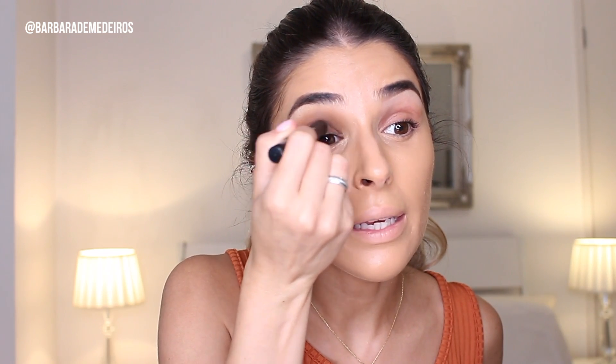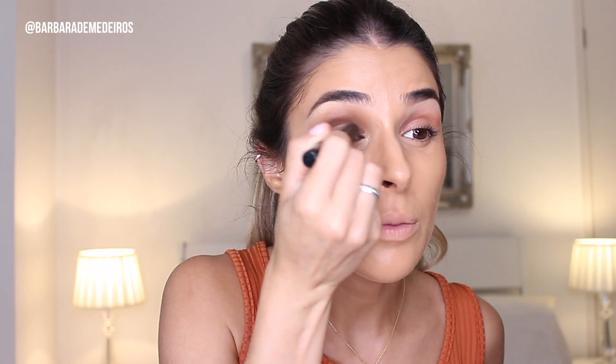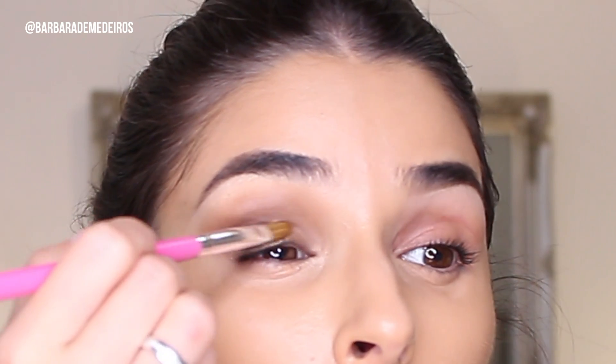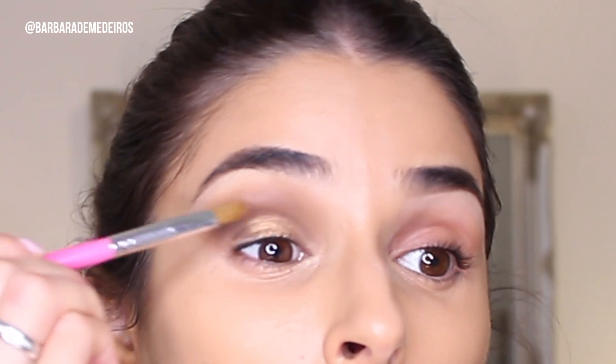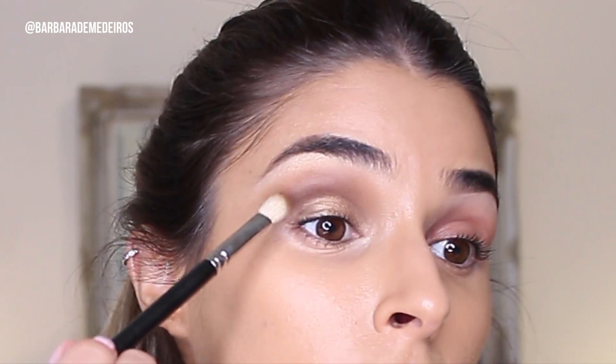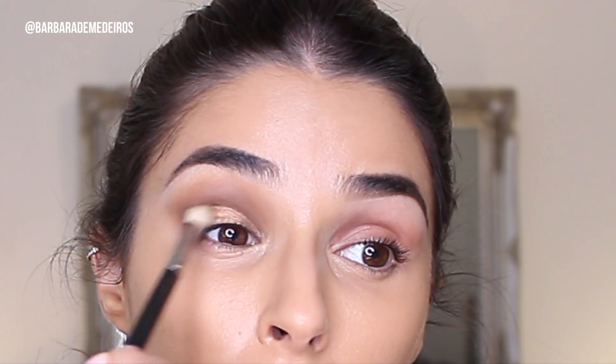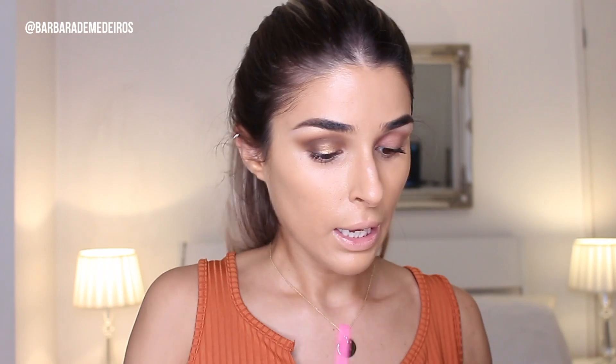I'm applying the Nudestix where I'm gonna place the bronze pigment — I'm using it because it's quite sticky, so it helps the pigment adhere. Then I'm using the MAC pigment in the shade Rose Gold. I'm gonna get a little bit of the dark brown and use it at the end of the eye as well, so it creates a little bit more depth.